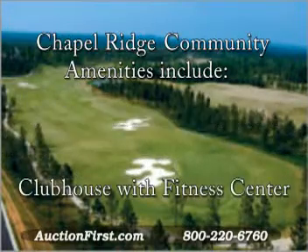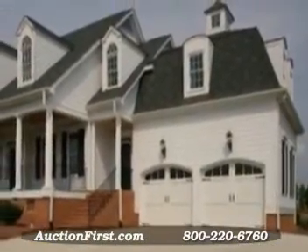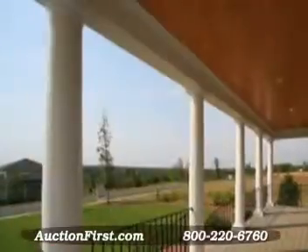Now imagine all of that and so much more in a place you call home. Welcome to 820 Chapel Ridge Road in Pittsboro, where every day is a holiday and every moment is a memory.